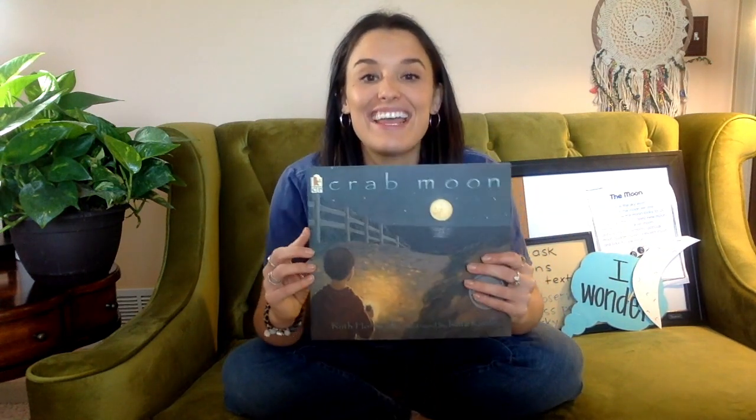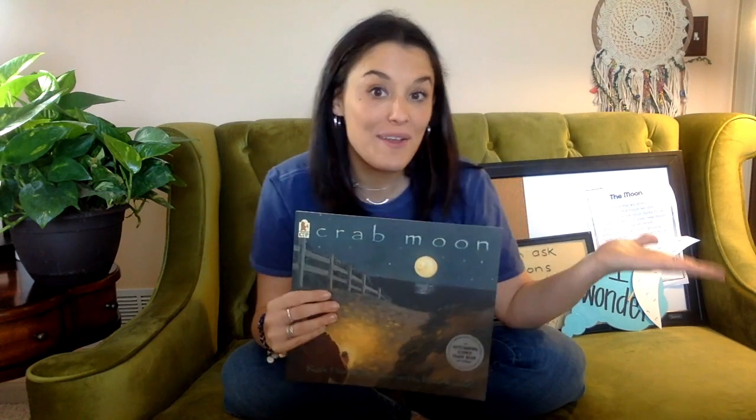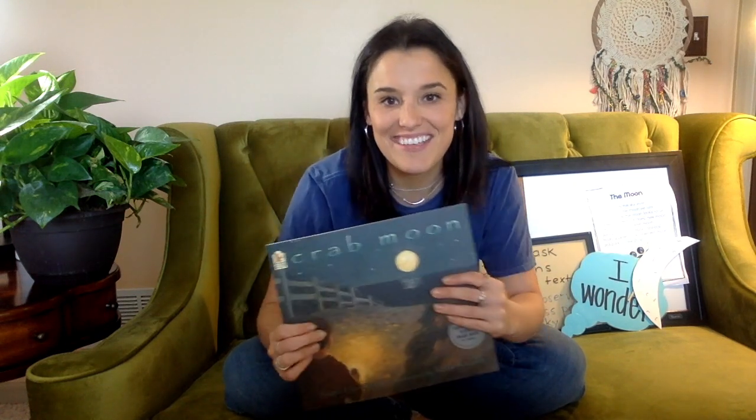How come the moon sometimes looks like a crescent, and then sometimes the moon looks like a full circle, like in our story today? That's great that I'm wondering that, because good readers ask questions before, during, and after the text. So we're going to keep wondering things about the moon. The title of this story is called Crab Moon, written by Ruth Hortz and illustrated by Kate Kessler. The author writes the words and the illustrator draws the pictures — give yourselves three snaps!